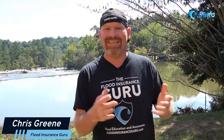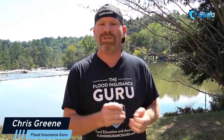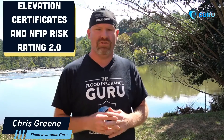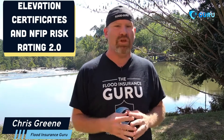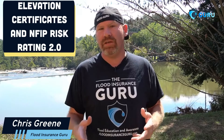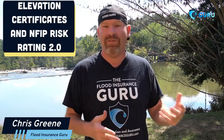Hello, Chris Greene here with the Flood Insurance Cube, and today we're talking about elevation certificates and National Flood Insurance Program Risk Rating 2.0. With this new program, you don't have to have an elevation certificate because of some of the data that FEMA uses. But today we want to talk about maybe where an elevation certificate could be beneficial, and do you have to have it right away? We're going to answer some of those questions today.